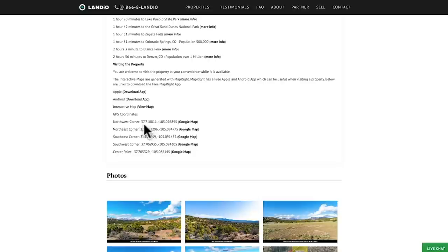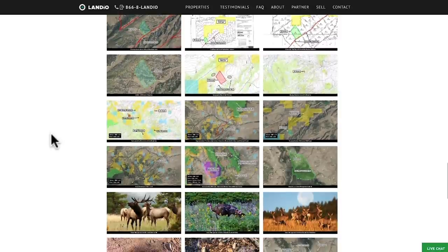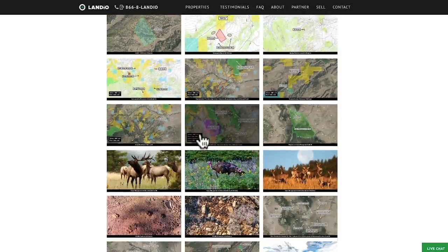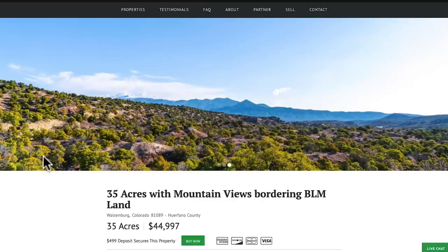Here we have the GPS coordinates and links where you can open those on a Google Map. There are over 150 images of the property and the surrounding area — the property photos were taken within the last couple of weeks, and if the property is of interest we highly recommend you take the time to look through all these images. Then at the bottom of the page we have the interactive map.